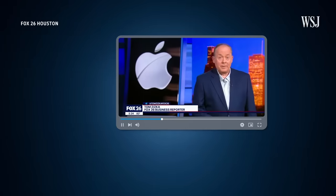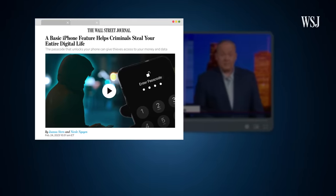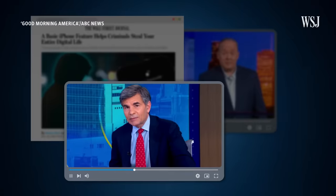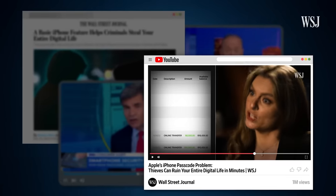Is this a crazy story? The Wall Street Journal looked at this. Previously, we reported that thieves are stealing people's iPhones and passcodes. New warning about iPhone thefts connected to your passcode, and then taking over these victims' financial and digital lives. That was Chapter 1. This is Chapter 2.